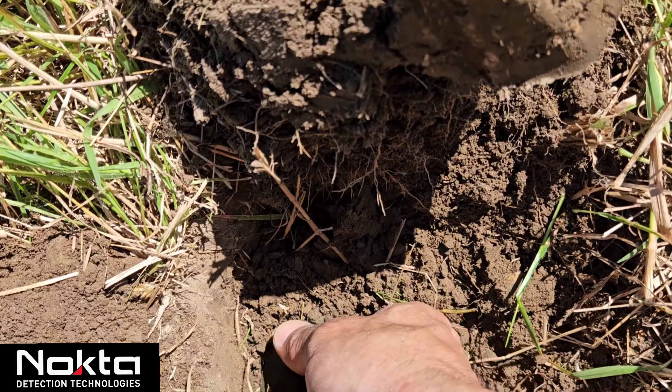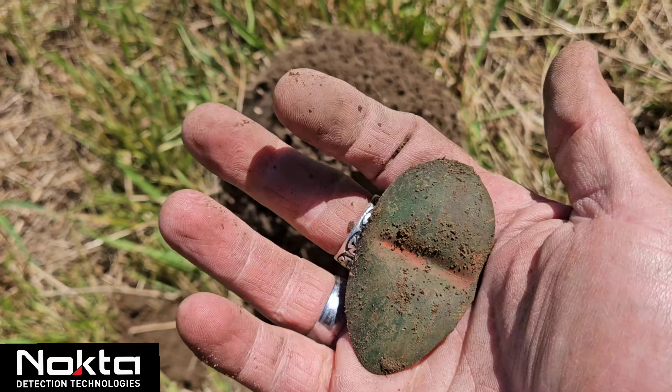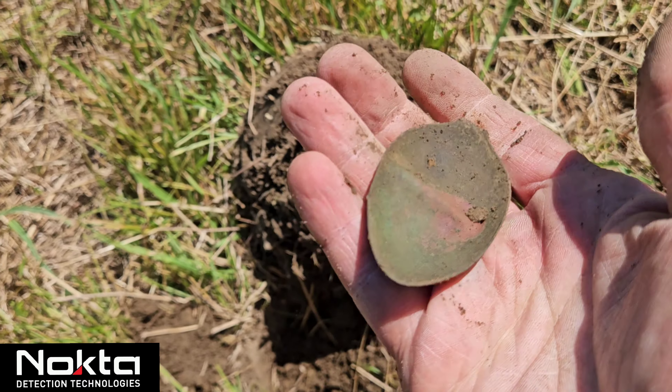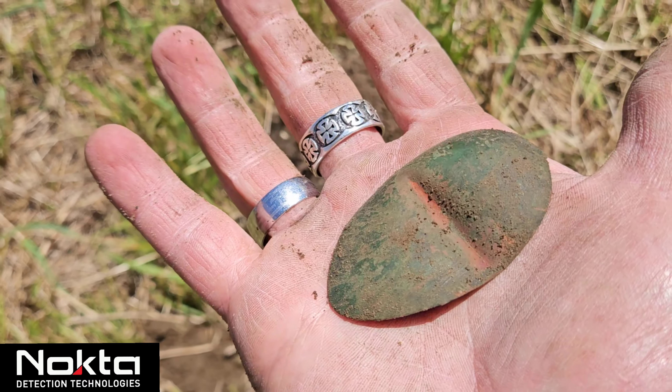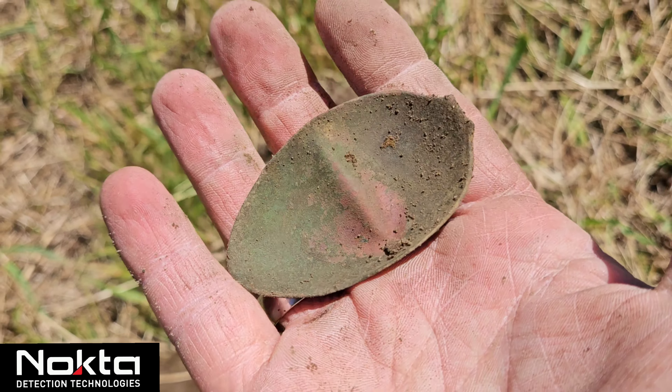Down in the hole — 32 VDI. We got an old spoon bowl, missing the handle but we got the bowl itself. Definitely an old spoon, at least 100 years old I'd bet. We'll take it, keep going.